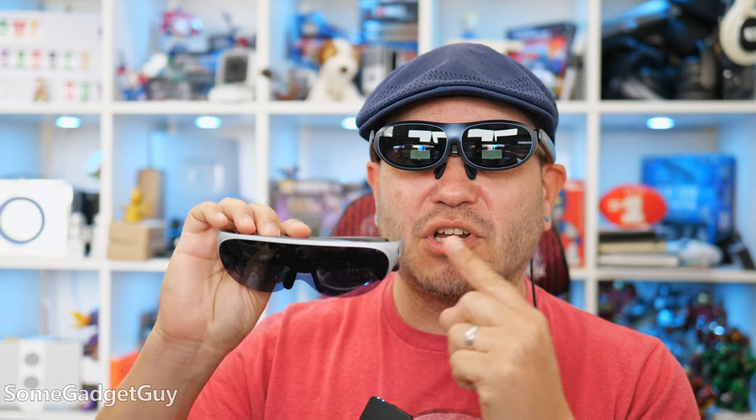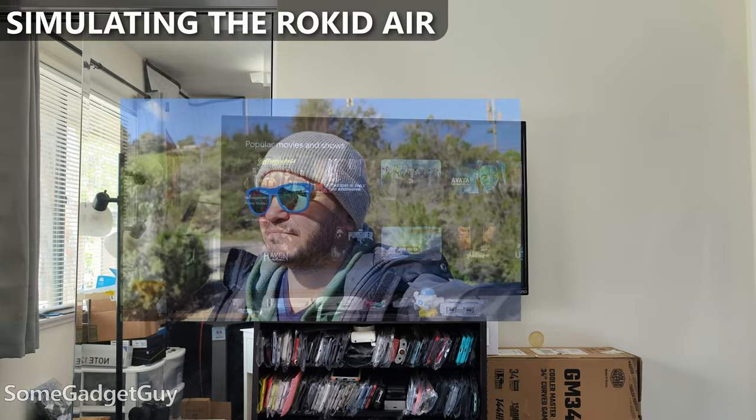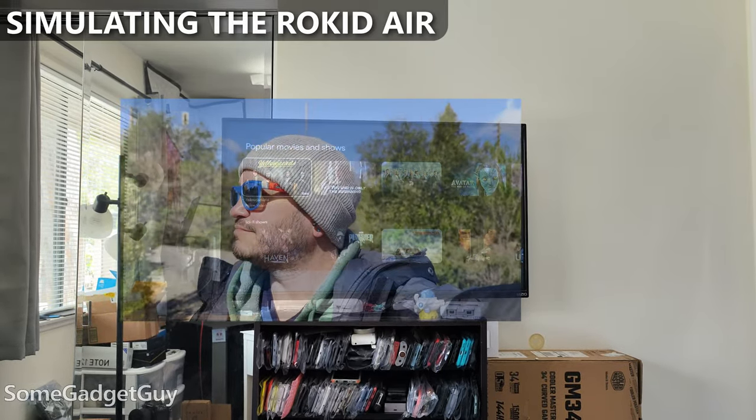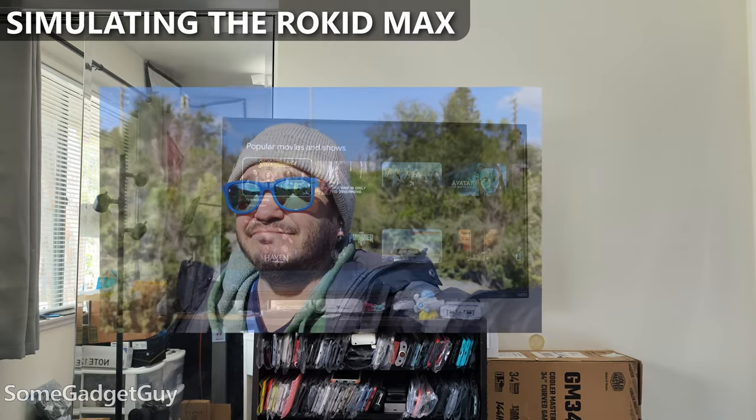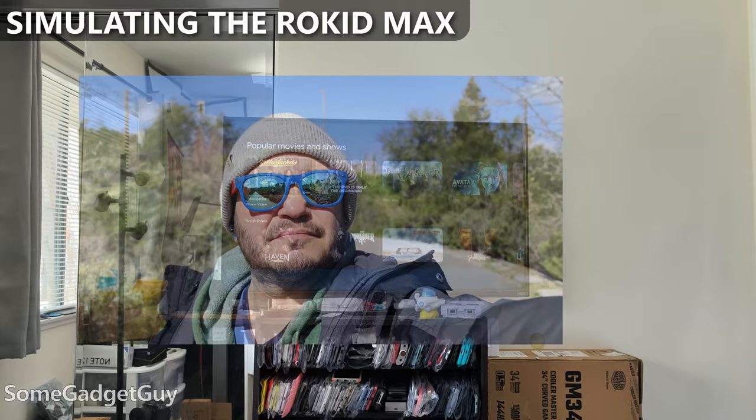The Rokid Max addresses almost every criticism I had of the original Rokid Air, and they managed to improve performance, and they're lighter on my face. The most immediately noticeable improvement: the birdbath optics project a larger image than the Rokid Air. In my office, the Air projected a larger image than my 50-inch TV from a distance of about 7 feet. The Max expands on that from a 43-degree field of view to a 50-degree field of view.